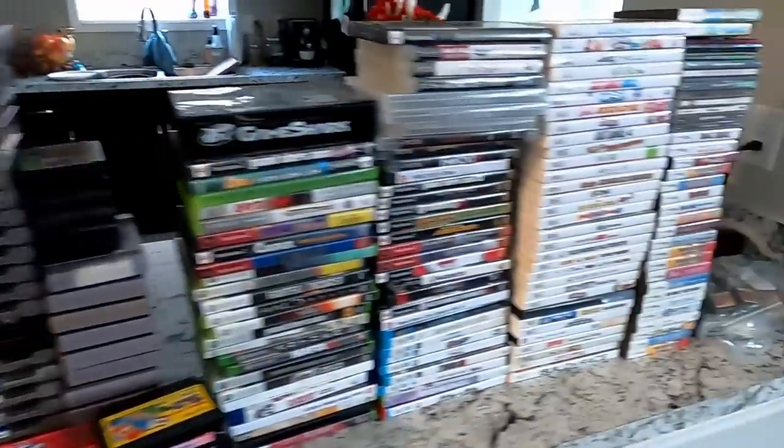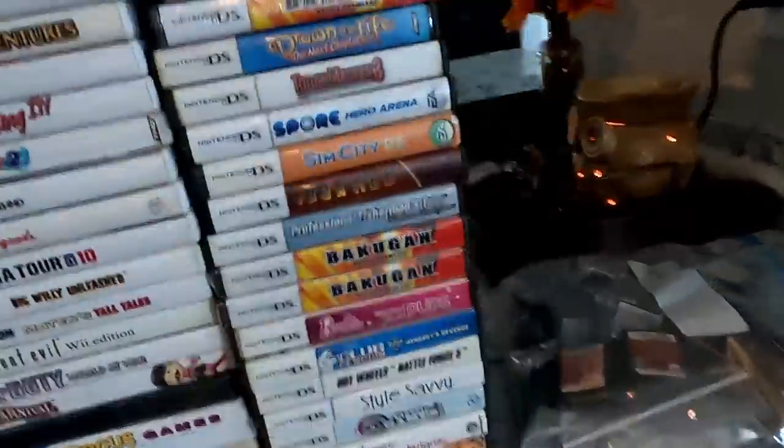Well folks, today's mission is pretty simple: see how much money I can get from trading in 300 plus video games that have no resale value to me at my local video game stores.